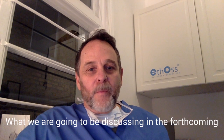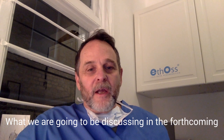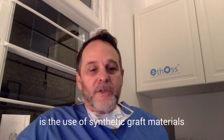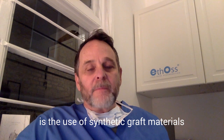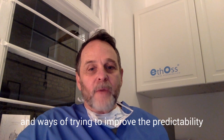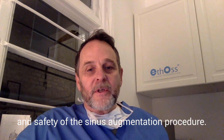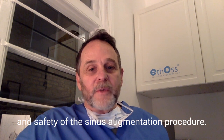Hi, hello, this is Peter Fairburn here. What we're going to be discussing in the forthcoming webinar on the 11th of February on sinus augmentation is the use of synthetic graft materials and ways of trying to improve the predictability and safety of the sinus augmentation procedure.